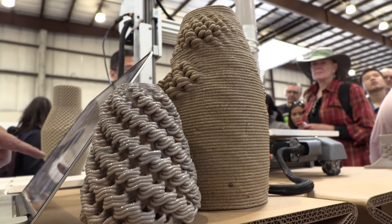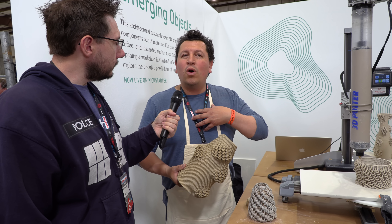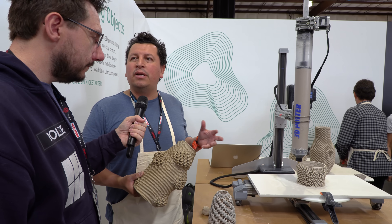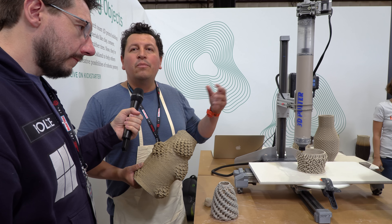If you pledge on Kickstarter, you can get cups, mugs, vases, machines, one-on-one instruction, even opportunities to have team-building workshops to come in, and we can show you how to use the equipment.